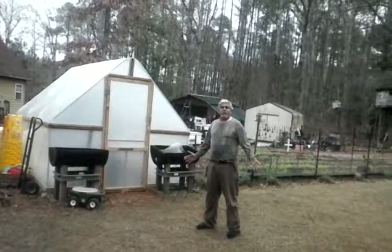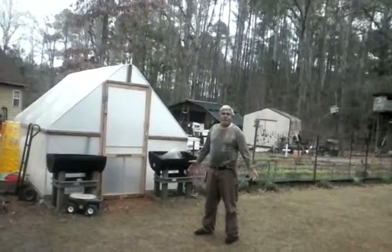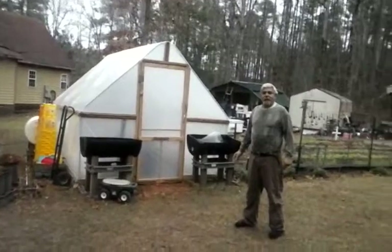My cousin brought me a bunch of Bro rice holes, so I gotta learn how to use them. He got them out of South Carolina.